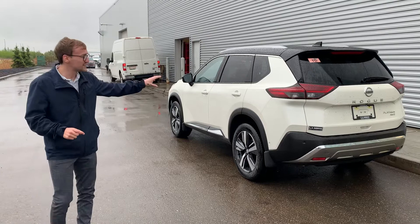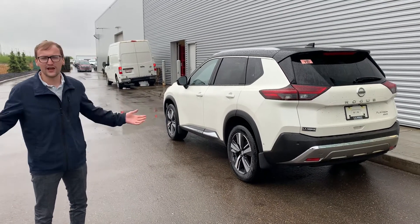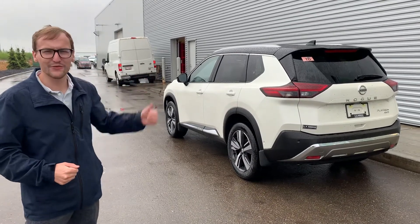So if this is something that you would consider, we're paying top dollar for your Rogue and you're also going to be qualifying for Nissan loyalty incentives. So if this is something you want to consider, let me know. Thanks so much.